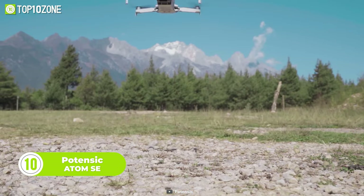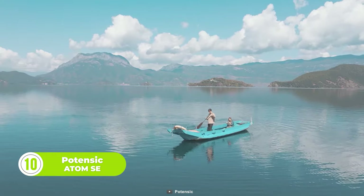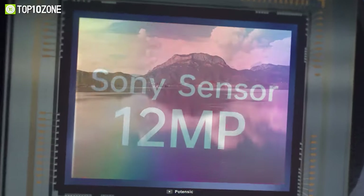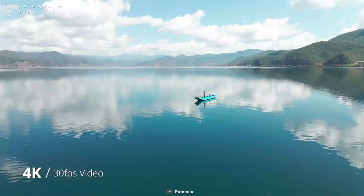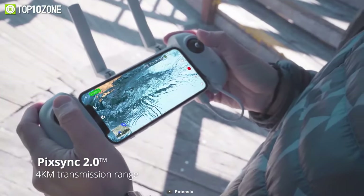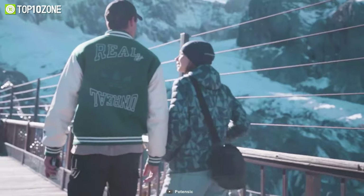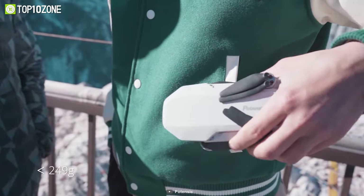Meet the Potensic Atom SE, a drone packed with features that make it perfect for on-the-go photography and videography. The ShakeVanish EIS technology keeps your footage stable, while the 12-megapixel Sony sensor captures crystal-clear 4K footage at 30 frames per second without any stutters. And with PixSync 2.0, you can transmit footage from up to 4 kilometers away. With a 31-minute flight time and a surge fly chip, you won't miss a moment of the action. Despite all these impressive features, the Potensic Atom SE is incredibly light and compact, fitting easily even into your jacket pocket.